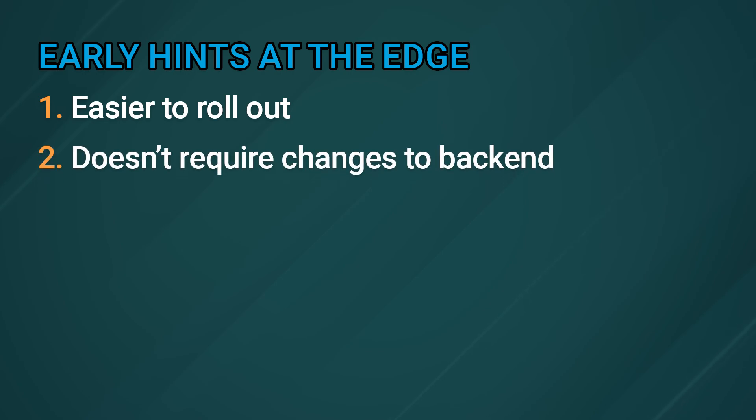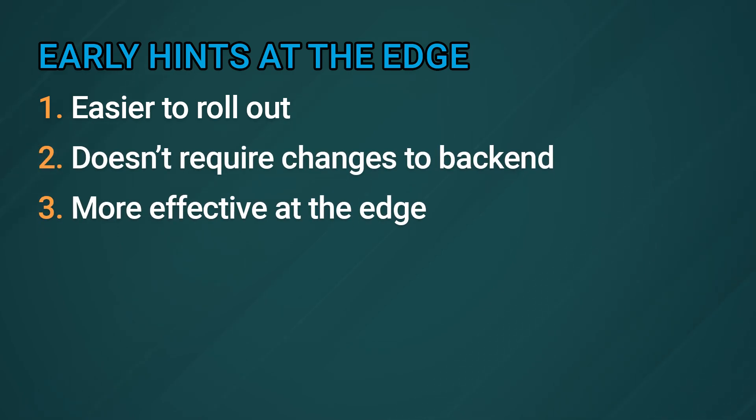LCP is only one factor when it comes to performance, and early hints is just one strategy for improving performance. But ultimately, it's important to keep in mind that performance is about user experience, and good user experience is what bolsters user trust. When you have better user trust, that means you're going to get better conversion rates, which is probably better for why you have a website in the first place. So if you're looking for ways to improve performance, take a look at early hints. And if you're going to try implementing early hints, consider using Akamai, because implementing them at the edge can be easier to roll out — it doesn't require changes to your backend, and it can be more effective than doing early hints at the origin server, because you cut down on some latency.